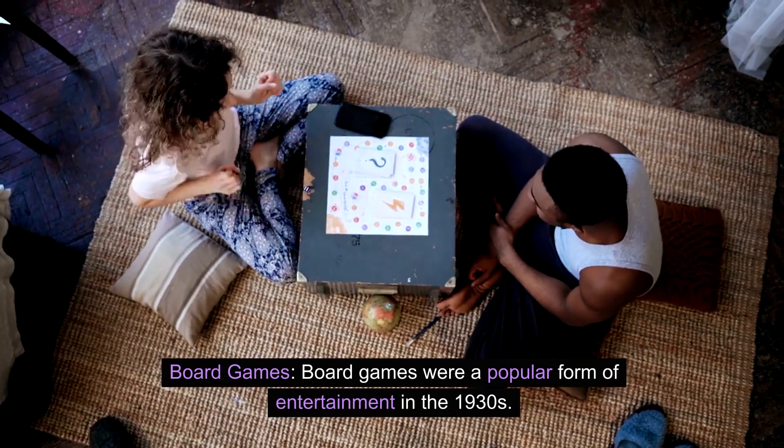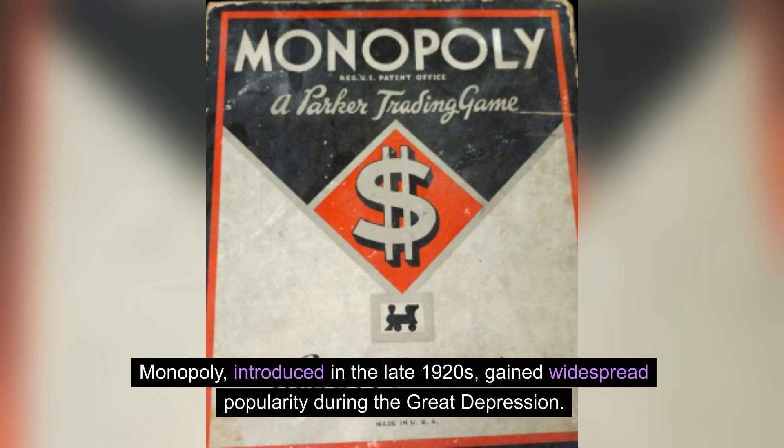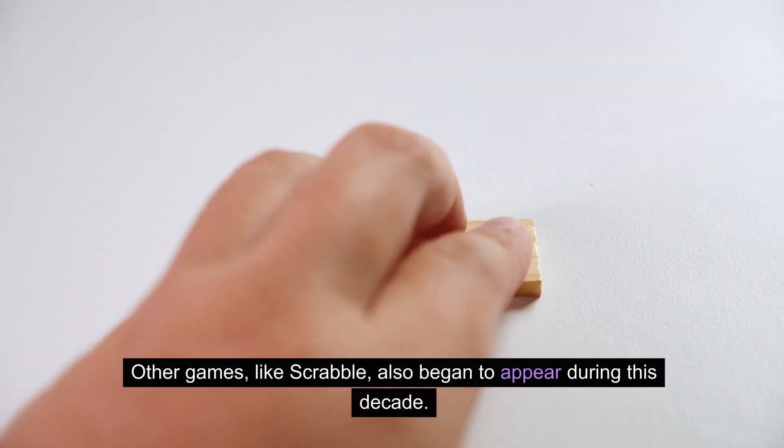Board games were a popular form of entertainment in the 1930s. Monopoly, introduced in the late 1920s, gained widespread popularity during the Great Depression. Other games, like Scrabble, also began to appear during this decade.